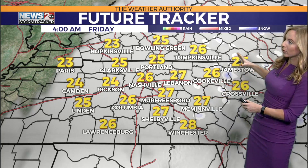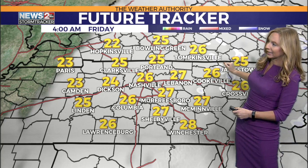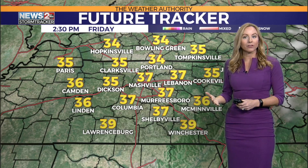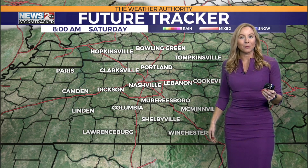Behind the system, we're going to get real cold. There could be a few flurries first thing Friday morning as temperatures begin in the 20s, and then as we head through the day, we only warm into the upper 30s and low 40s for highs, so that's going to set us up for a pretty cool start to the upcoming weekend.